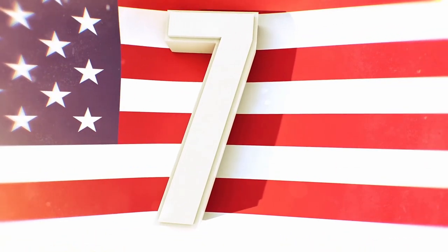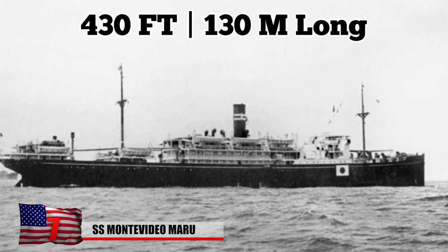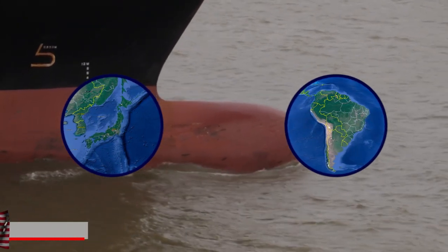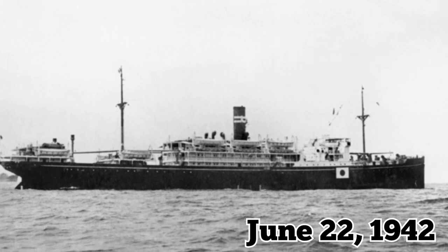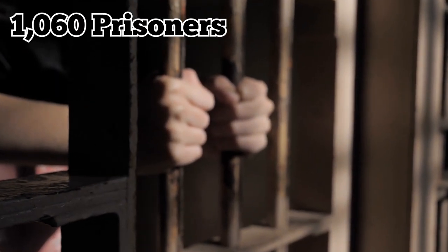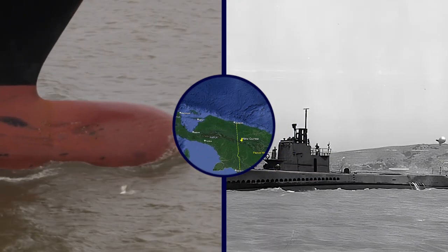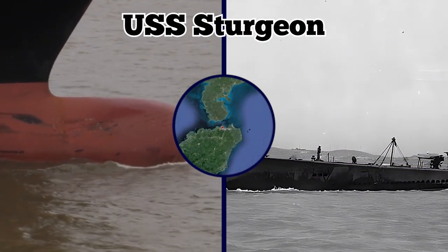The SS Montevideo Maru. Built during the 1920s, the 430-foot-long Montevideo Maru originally operated between Japan and South America as a cargo ship. During World War II, it served as an auxiliary ship for the Japanese Navy. The ship completed a number of transport missions before meeting its fate on June 22, 1942, when it was spotted by the American submarine USS Sturgeon while transporting around 1,060 prisoners of war from 16 countries—including 850 Australians—from New Guinea to the Japanese-occupied island of Hainan.